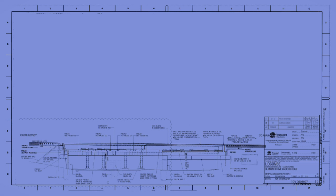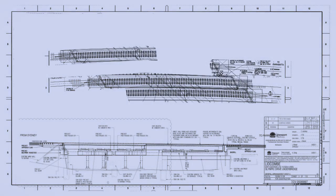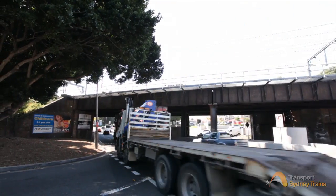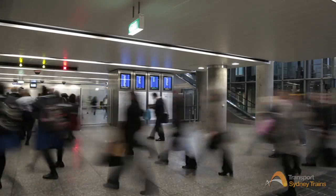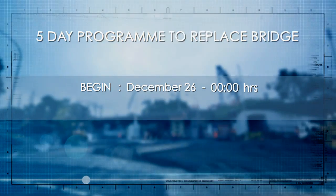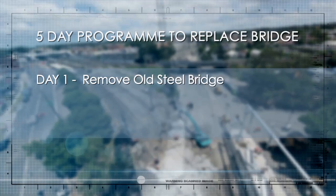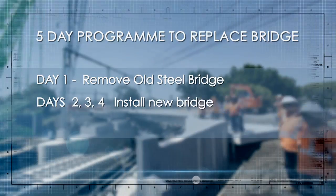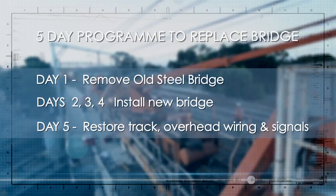Sydney Trains began planning the design and construction of the new bridge in July 2009. The challenge was to minimise disruption to both road traffic and rail customers who rely on this major transport hub day in and day out. With a five-day possession to take place between Christmas and New Year's, the design needed to fit a tight schedule: one day to remove and demolish the existing infrastructure, three days to install the bridge components, and one day to put back the rail and signals.